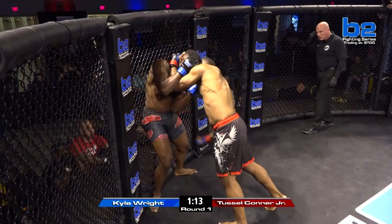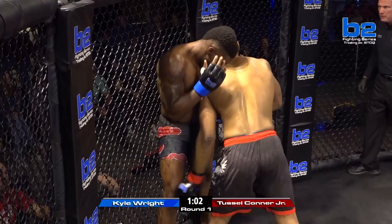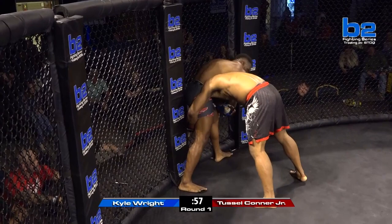Tussle Conner Jr. working the body, then coming over top. Nice uppercut by Kyle Wright. Kyle Wright — I like the way he fights in the clinch. He's really dirty. Throws those little sneaky elbows and little uppercuts in there. Reminds me a lot of Derrick Overstreet, you know, finding a home for these elbows.